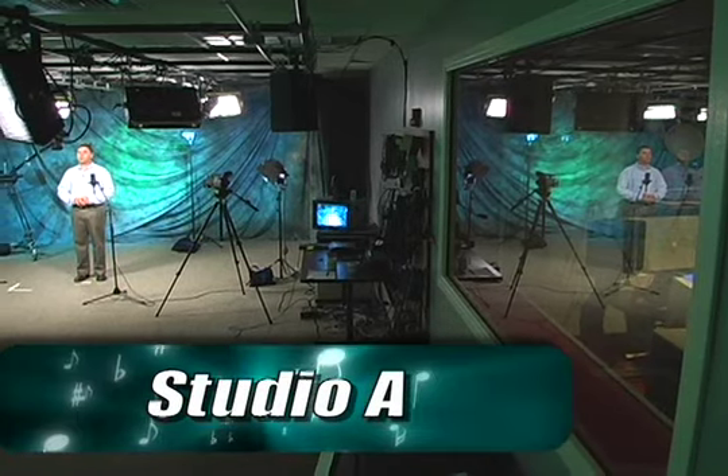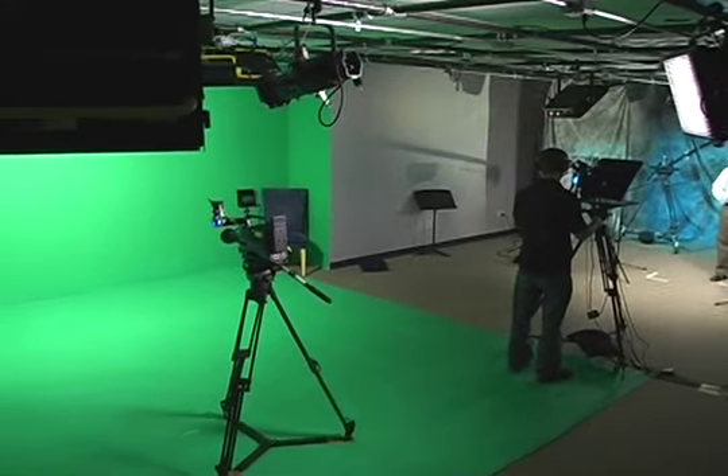This is Studio A, our 1,000 square foot studio built in the spring of 2005. It features double wall, soundproof construction, and two distinct sets: our lesson set, which we'll talk about first, and our green screen set.